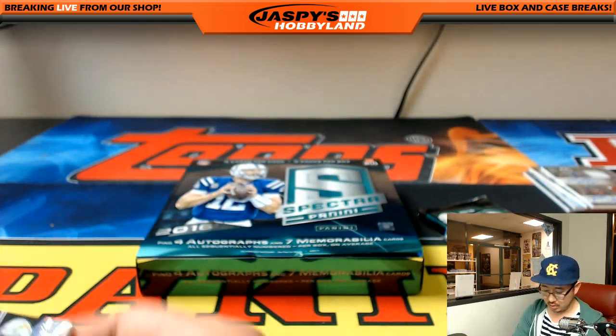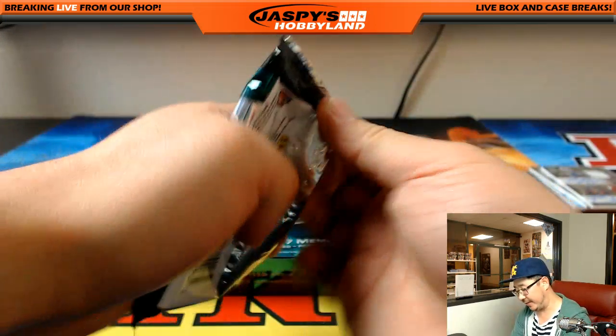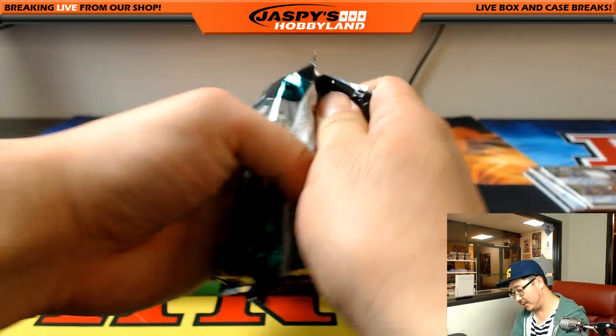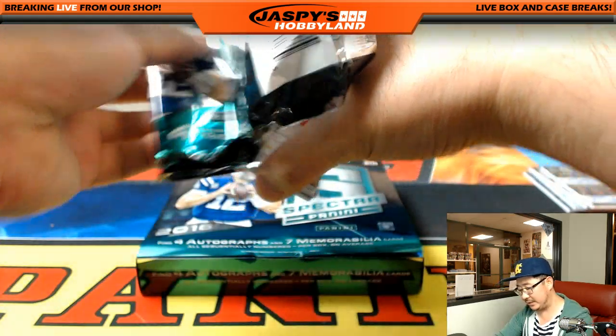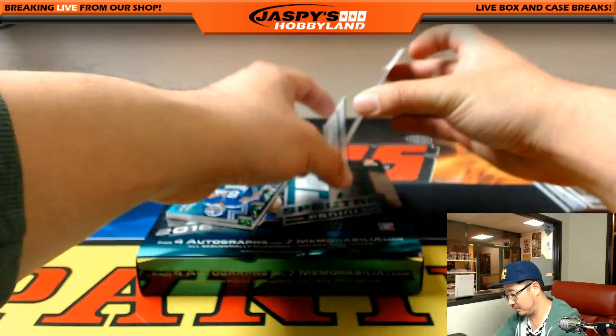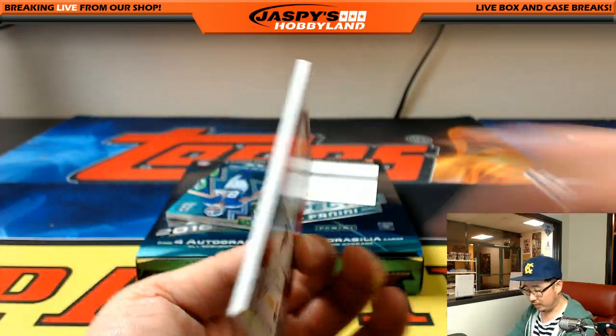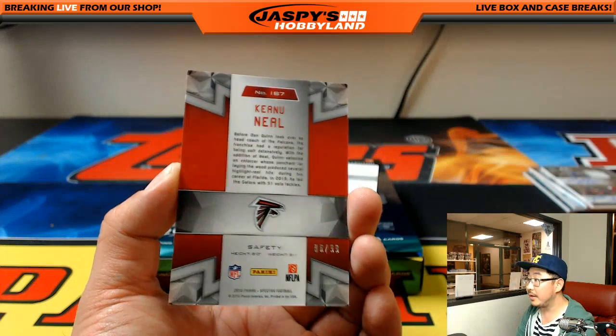008 out of 199. And the last pack out of this half case break — feels a little thin. Is it a redemption? Is it another Super Bowl? Hall of Fame? It's a redemption. First one is Keanu Neal for Will and the Falcons, 86 out of 99.